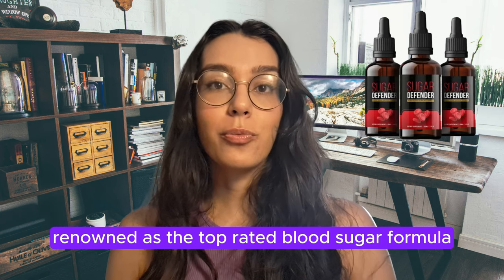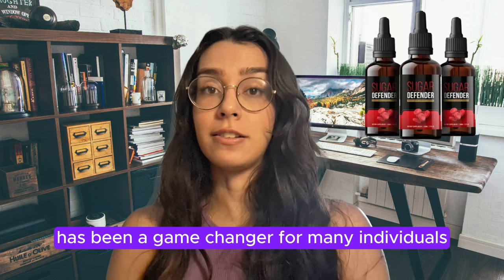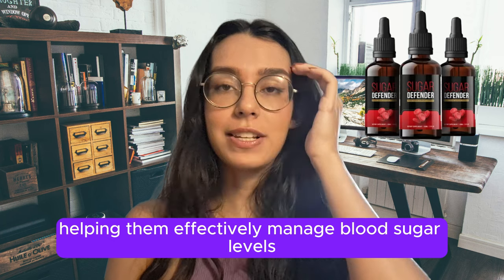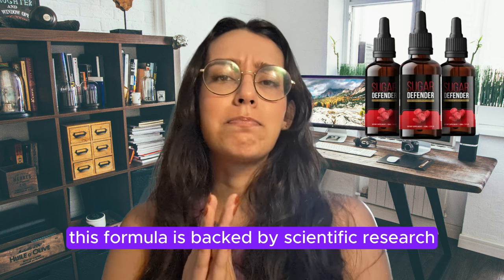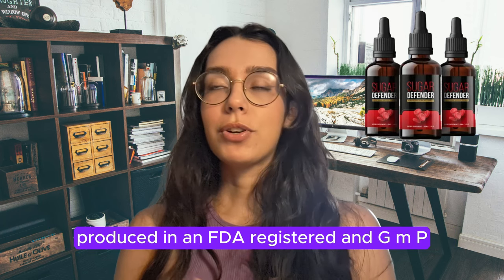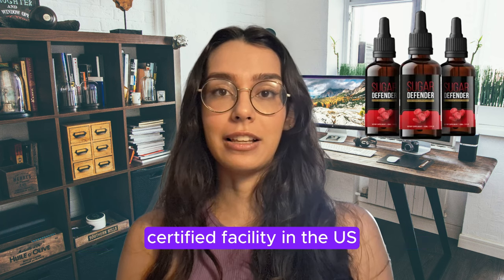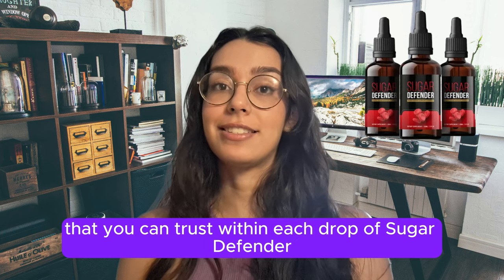Sugar Defender, renowned as the top rated blood sugar formula, has been a game changer for many individuals, helping them effectively manage blood sugar levels and lose excess weight, all from the comfort of their homes. This formula is backed by scientific research, meticulously crafted with pure plant ingredients and natural minerals, produced in an FDA-registered and GMP-certified facility in the U.S.